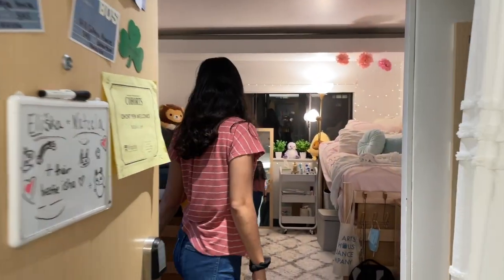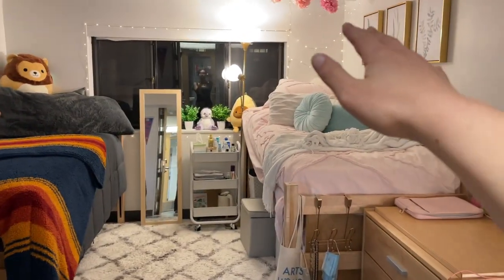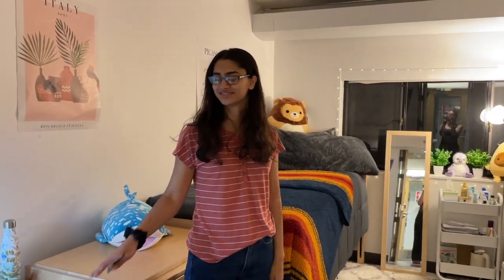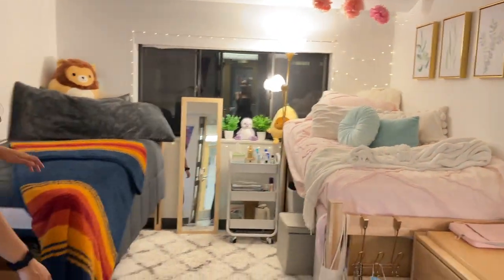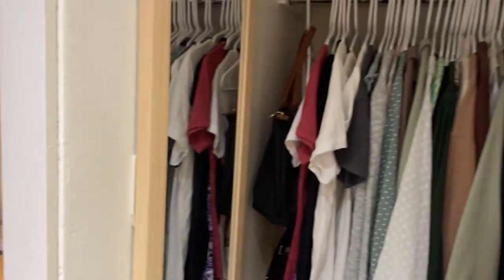Welcome to our dorm room. This side over here is mine and this side's Alicia's. I am almost fully moved out so it's very empty, but we definitely didn't coordinate with our styles and that's okay because it ended up working out. Over here we have the closets.